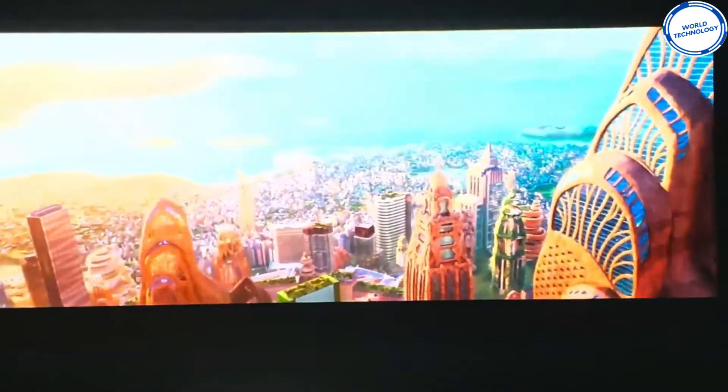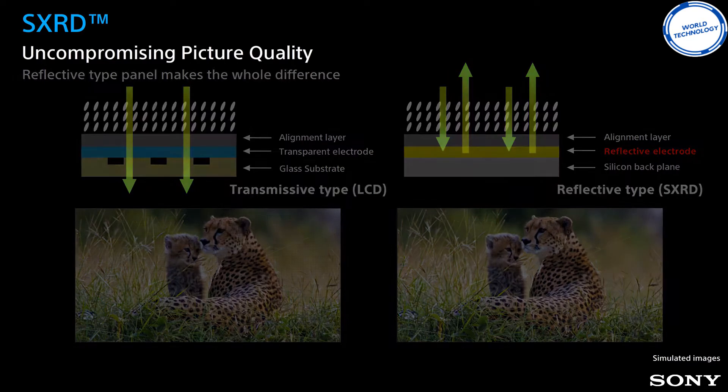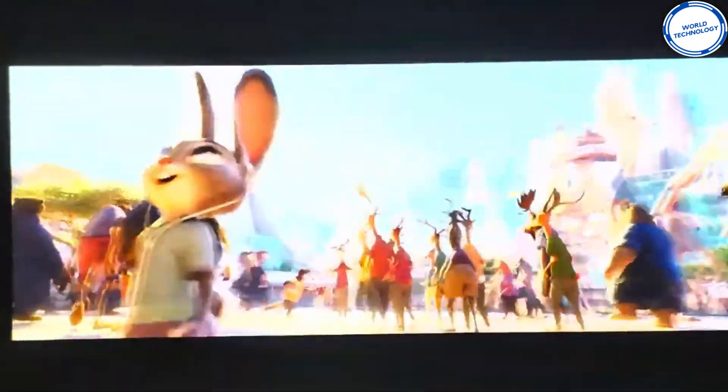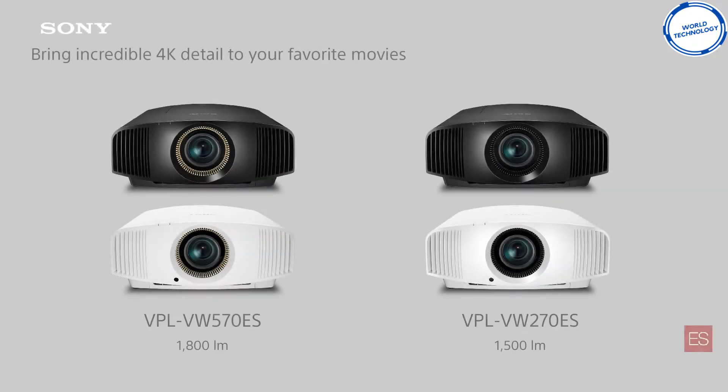This highly irresistible piece of advanced technology is also admired by gamers as the company affirms that the VPL-VW270E has been enhanced with the primary aim for gaming. It has support for 60 frames per second 4K playback, beefed up processing power, quicker speed effect, and less input lag.